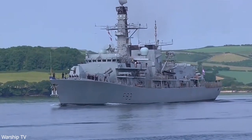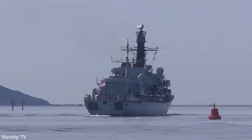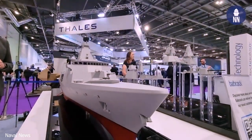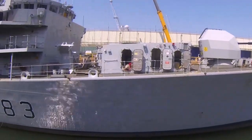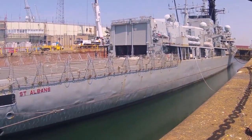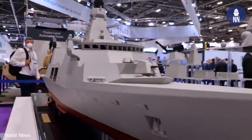The vessel, with nearly two decades of service under its belt, entered the life extension phase in 2019. Babcock, a leading engineering support services company, oversaw the ambitious project that aimed to enhance various aspects of the frigate's capabilities, extending its operational life well into the next decade.